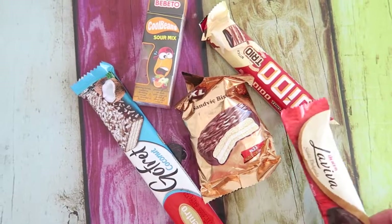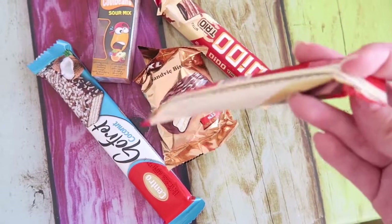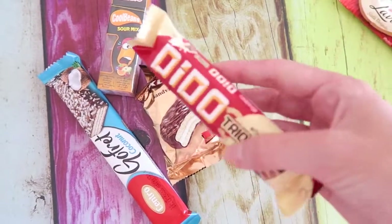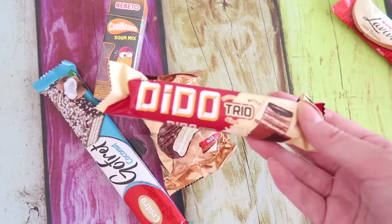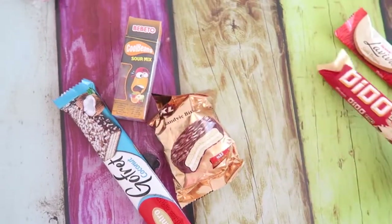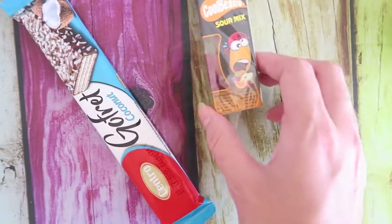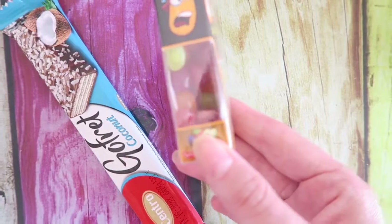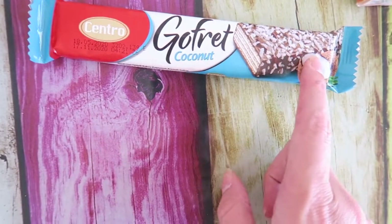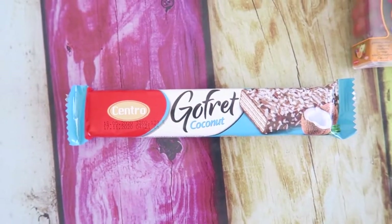Let me quickly show you which snacks I bought. I got this Ülker La FIFA — I've never tried it so I'm really curious. I got a Ditto Trio, which is actually my favorite and I wanted to include it to let you guys know it's really good. This one is like a chocolate sandwich, also never tried it. I got some jelly beans — a sour mix. And the last one is a Gofret — chocolate with coconut. I love coconut so I can't wait to try it.